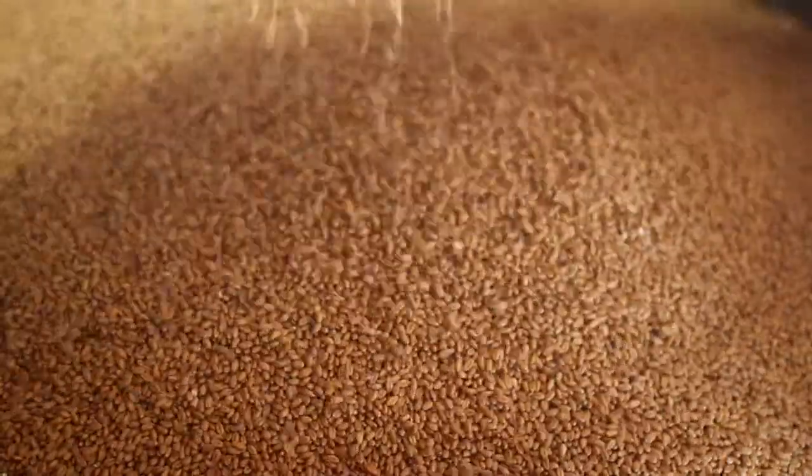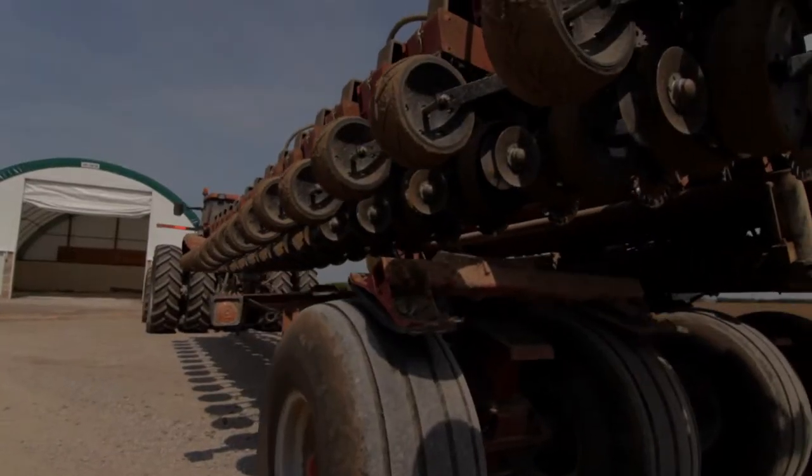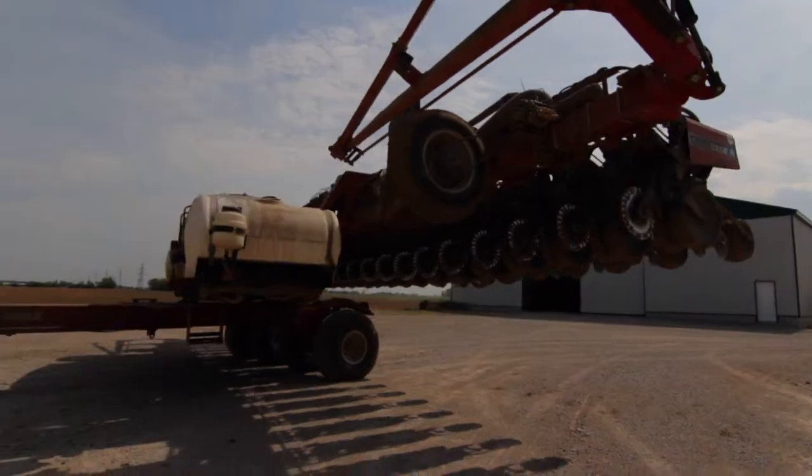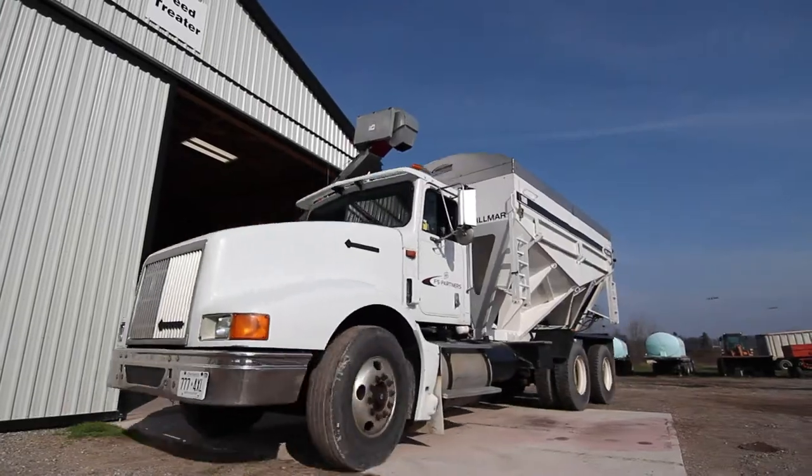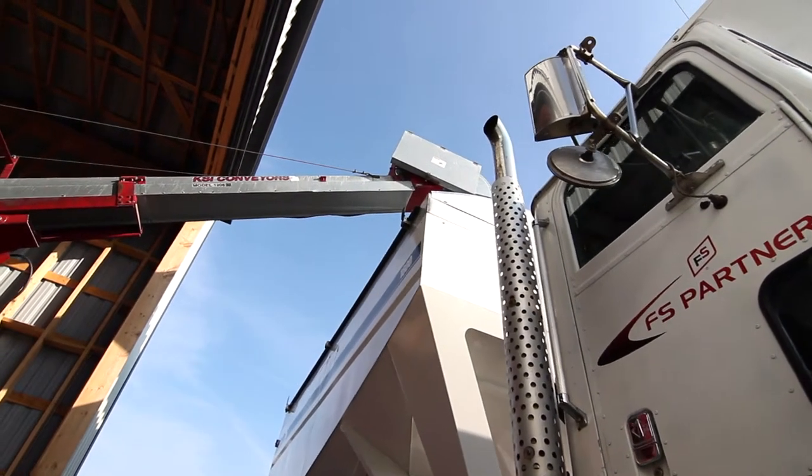Pre-inoculated soybeans include technology allowing the rhizobia to stay alive an extended period of time. This means that you can get your soybeans delivered earlier with fewer delays in planting.